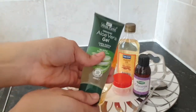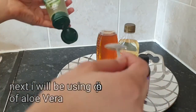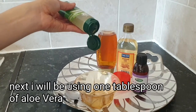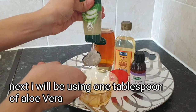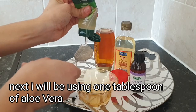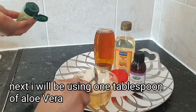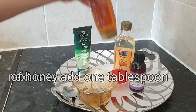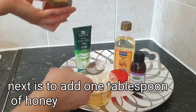First ingredient going in is my aloe vera — I'll be using one tablespoon of aloe vera in this recipe. Moving on to my next ingredient, I'll be using one tablespoon of honey as well. This oil is really easy to prepare.